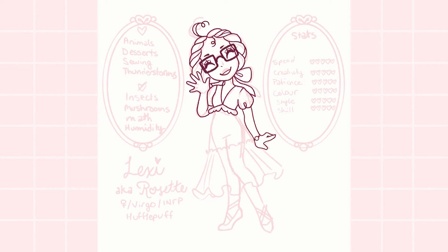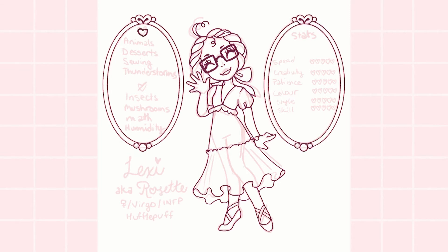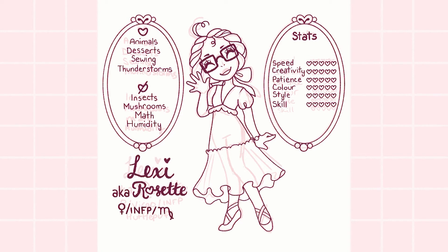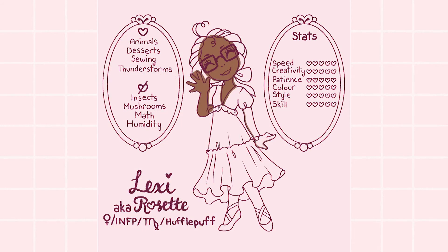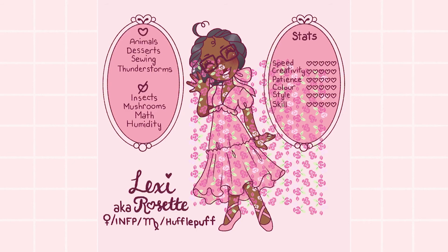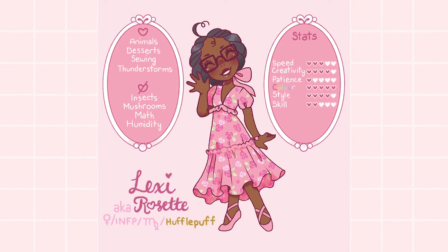I thought it would be fun to include a Dungeons & Dragons style artist stat to share how I see myself as an illustrator. I feel like it takes me an average amount of time to finish a piece, usually around two to four hours depending on its complexity, and I am constantly coming up with new ideas, so I think I'm pretty creative. However, I also feel like I lack the patience and focus to actually sit down and finish an illustration. I like my art super colorful, super saturated, and super cartoony.